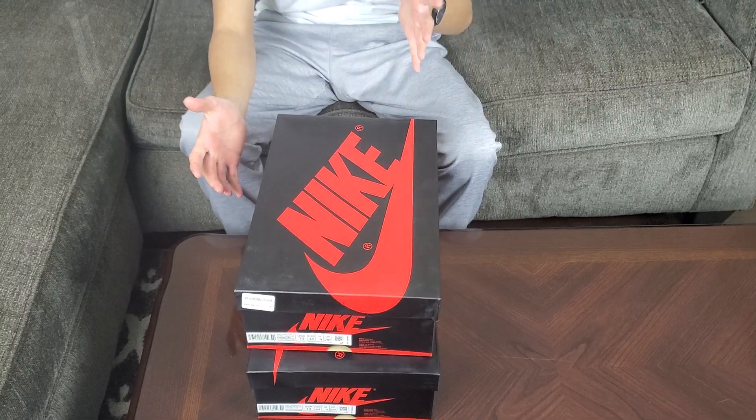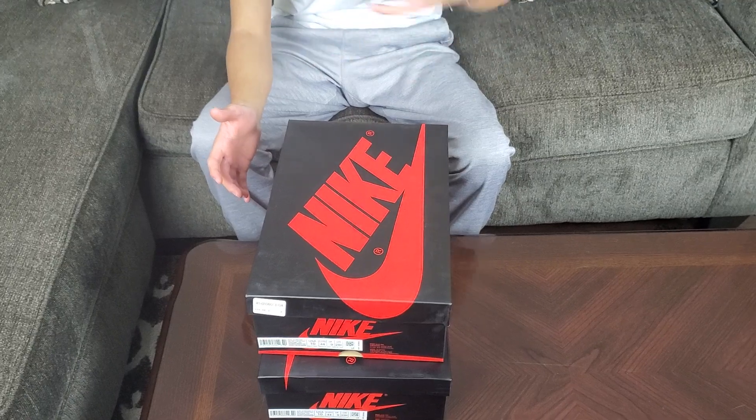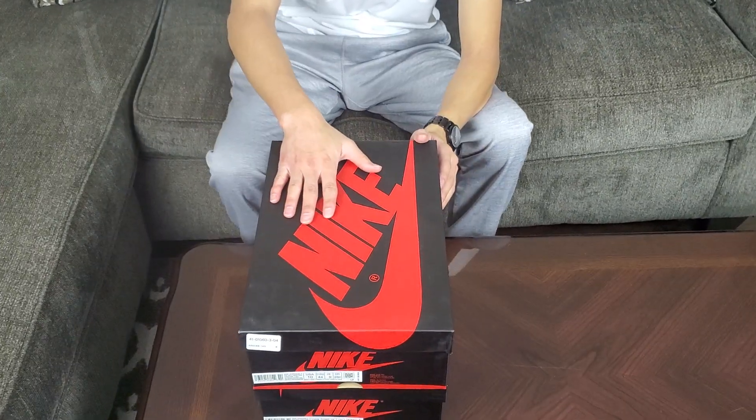What's up guys, welcome to another episode of Sneakerhead 213. Before I move forward, as always, hit that like button, comment down below, subscribe, and follow me on Instagram at presire317. Let's get started.